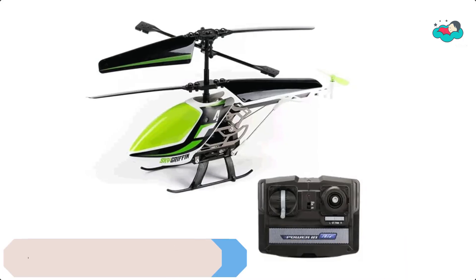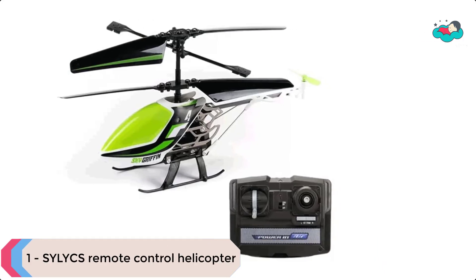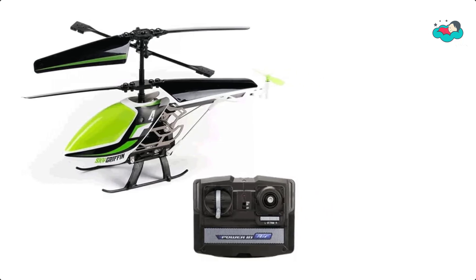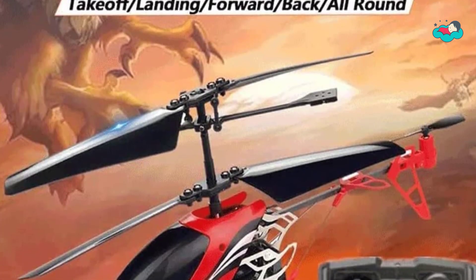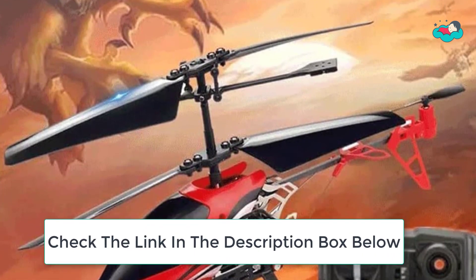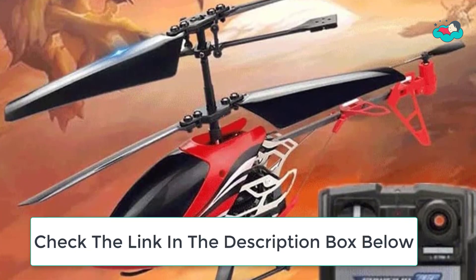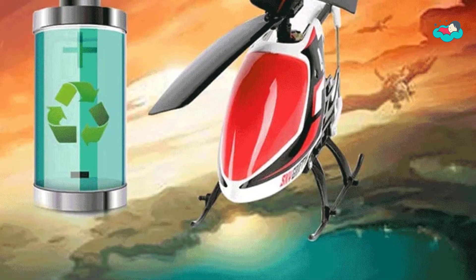At number 1 we have the Silics Remote Control Helicopter. Digital proportional remote control technology makes it easy to control the flight. It can fly up and down, left and right, front and back — all directions easy to operate. The body and propeller are made of durable plastic materials which are resistant to falls, crashes, and rough play.